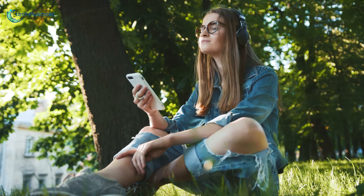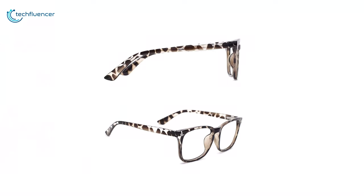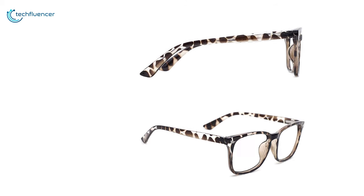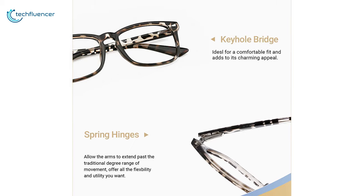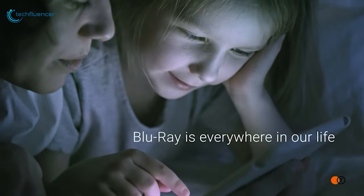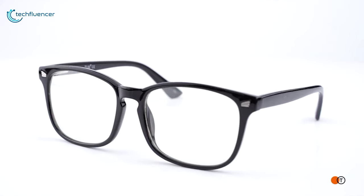Additionally, the slim temples distribute pressure to ensure headphone compatibility. With a lightweight design and different colors to choose from, these budget blue light blocking glasses come with some decent features. That is why we have put this at number 5 on our list. If you are a little skeptical about the power of blue light blocking glasses, these budget-friendly glasses from Tijin are worthy of a shot.